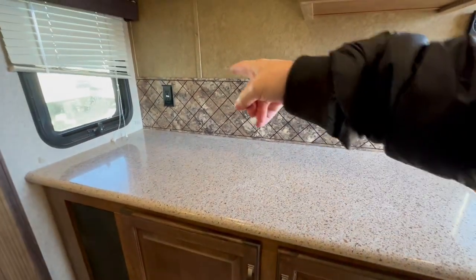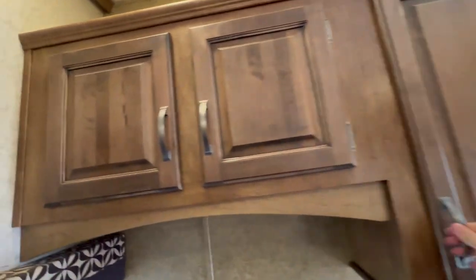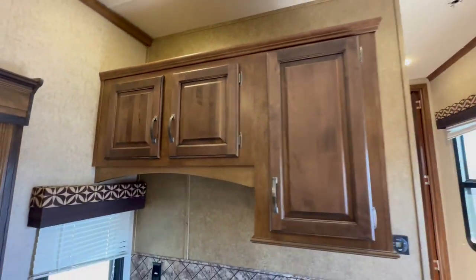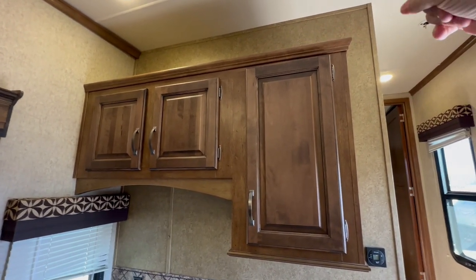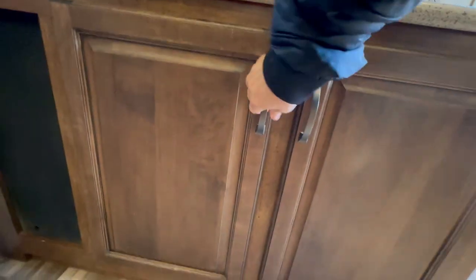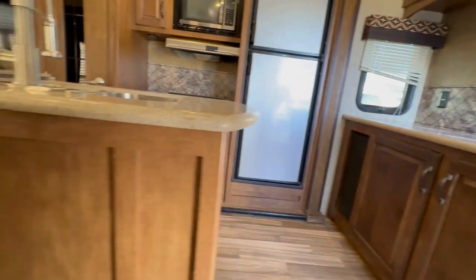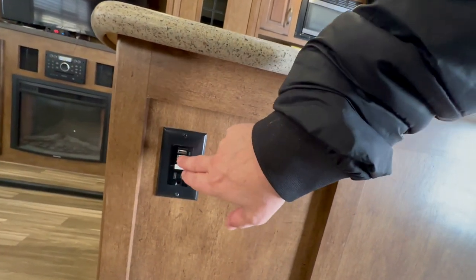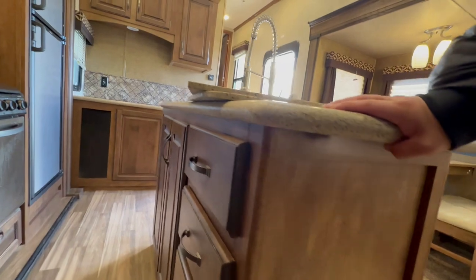There's more counter space with a GFI plug, and good cabinet space all the way around with great storage. Up top over there there's a lip, so when you're parked you can put pots and pans or storage up there. There's more area for storage down below, and that's your furnace. Around the island there are more plugs — this is aftermarket — with a USB plug-in and a 15-amp plug-in. That's the only plug on the island.